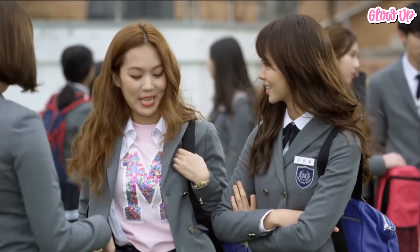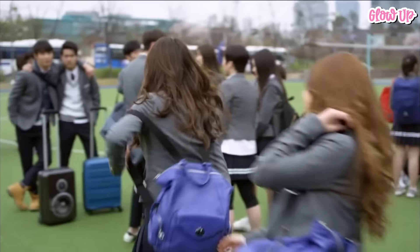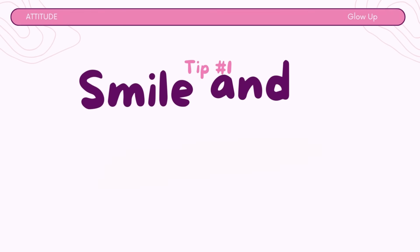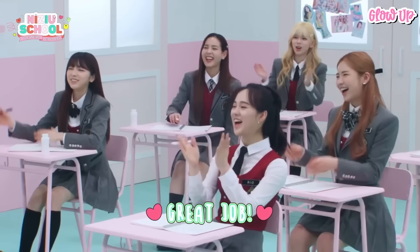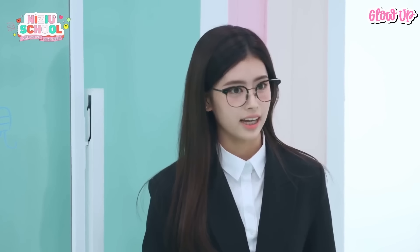Having a good attitude at school is great because it makes learning easier, keeps you motivated, helps you make friends, and makes school more enjoyable. Here are some tips to help you maintain a positive attitude. Tip number 1: Smile and be friendly. A simple smile and being nice can make a big difference in how you feel and how others feel around you. Be friendly and kind to your classmates, teachers, and staff members.